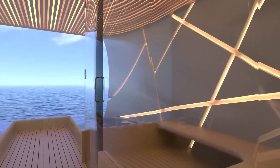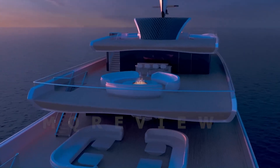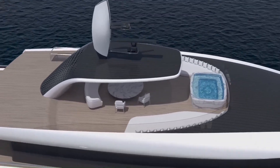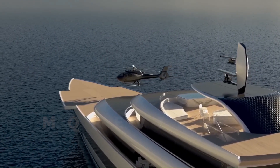The Kiva concept revolutionizes sustainable seafaring. Additional features include ample storage for water toys and tenders, high-end accommodation, and an H-145 helicopter, all accommodated within the length of the hull for enhanced efficiency.